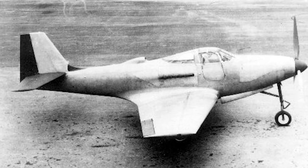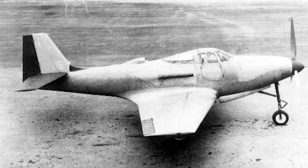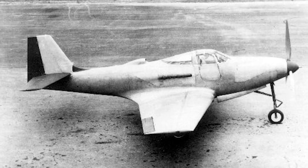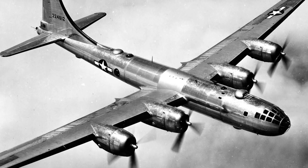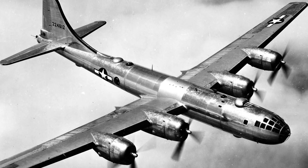Bell also worked on a new variant dubbed the P-76, intended to finally alleviate the engine's poor high-altitude performance. Despite showing great promise, wartime requirements saw a plan for 3,000 aircraft shelved so that Bell could build B-29 Superfortresses under licence from Boeing, these being seen as having a much higher priority for the war effort.